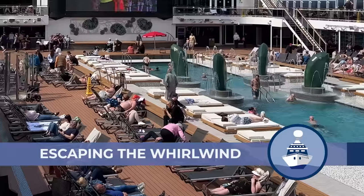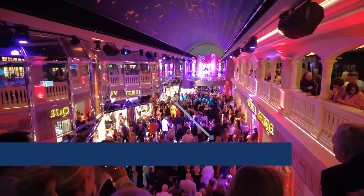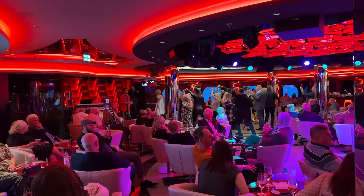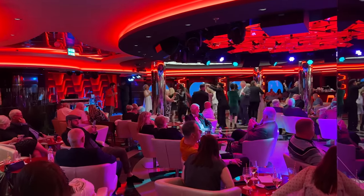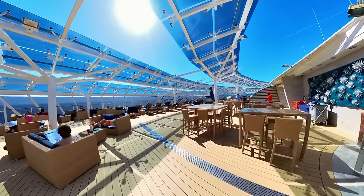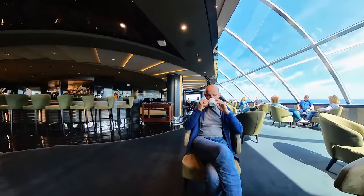MSC ships are big. MSC Virtuosa, when full, has 6,300 passengers — it's a jam-packed, boisterous and noisy ship all over the place. One big plus the Yacht Club gave me was a less busy and more calm place to escape the madness of the ship.